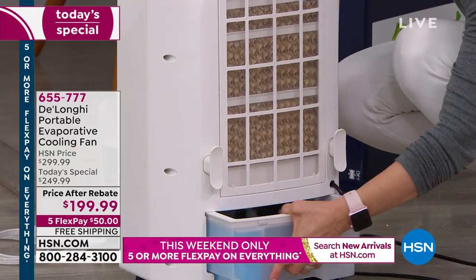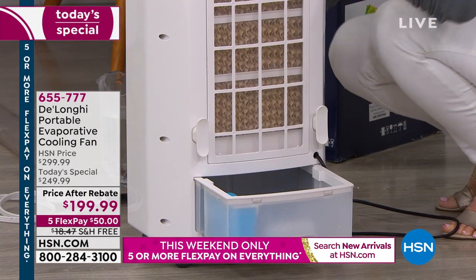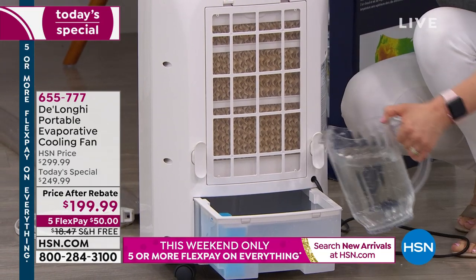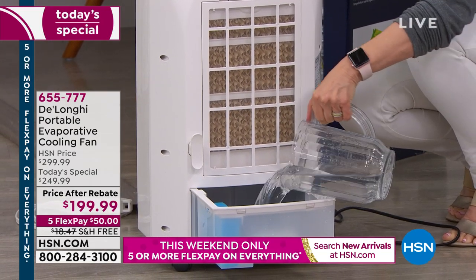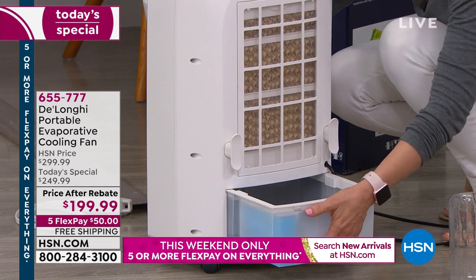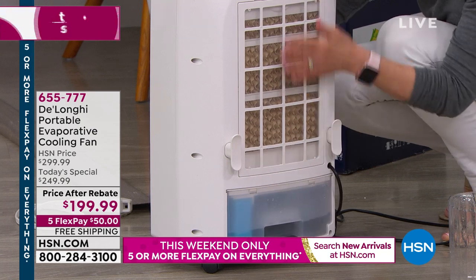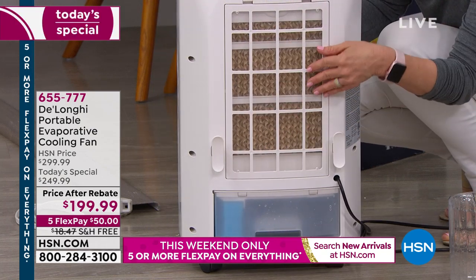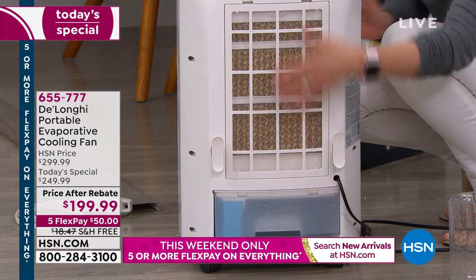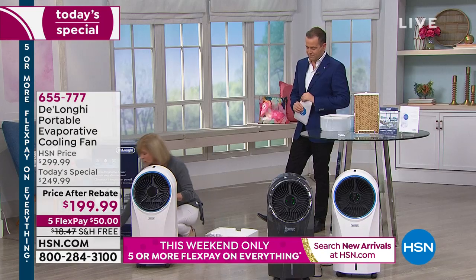Here's your tank. Fill the ice pack with water; it holds a gallon and will run for six hours. After six hours, if you're not home, it kicks into fan mode. When you are home, you can refill it. Here's the filter on the outside — if it gets dirty, wash it out. You also want to wash your tank with soap and water every couple of weeks. It's a simple, energy-efficient way to cool your room.